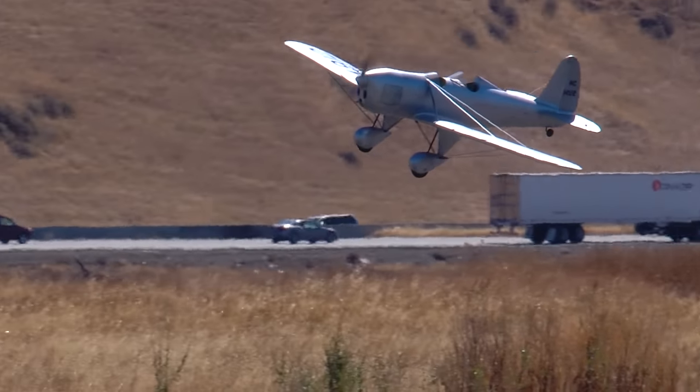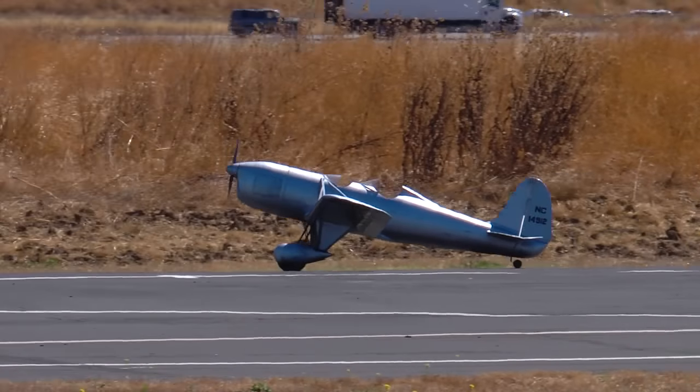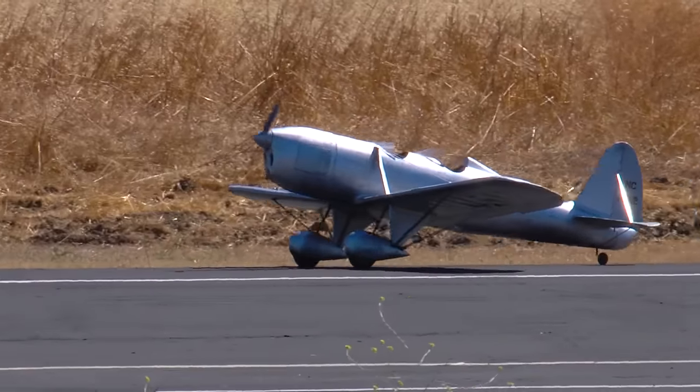Okay, here comes the Ryan in for landing. Landings are the tough time, right? That's a great landing. Thanks, Mike. Let's give Mike a round of applause, shall we?